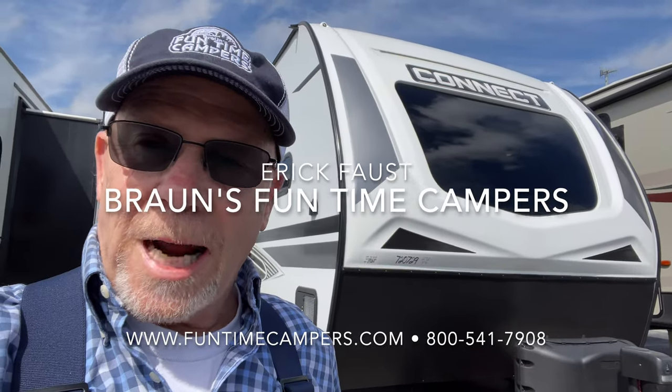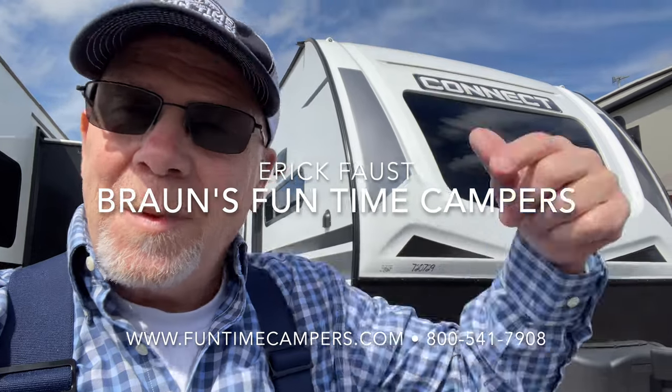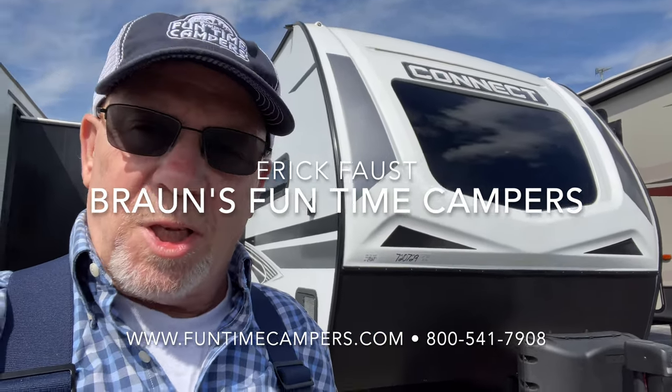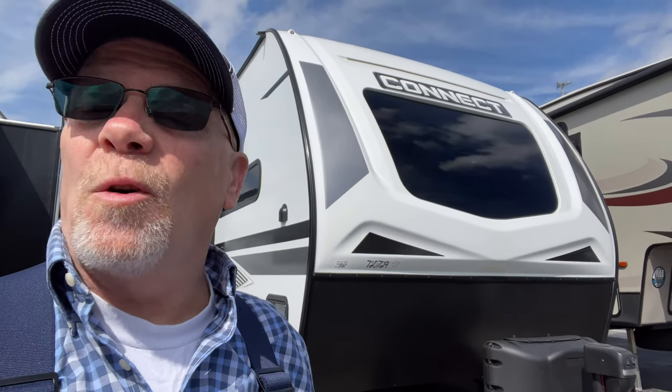Hey, Eric Faust here at Braun's Funtime Campers. You know, some of you, the kids are grown, you don't need that bunkhouse anymore. You want a couple's camper — a decently sized couple's camper where you can traverse all over the country, one that has a lot of capabilities and a lot of features. I think we ought to go explore it, don't you?